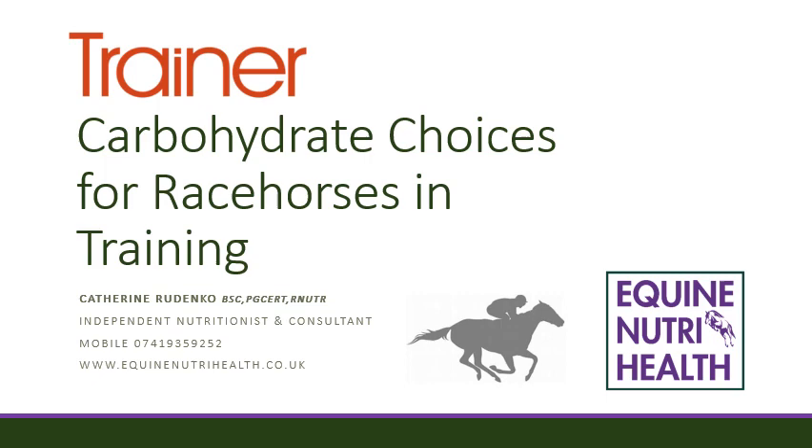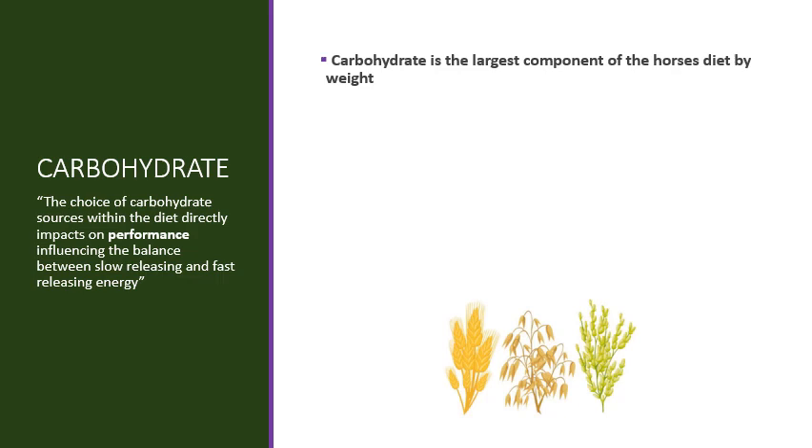Welcome, my name is Catherine Rodenko. I am an independent nutritionist and contributor of nutritional articles for Trainer Magazine. The question for this session is around carbohydrate choices for horses in training and their impact on performance.